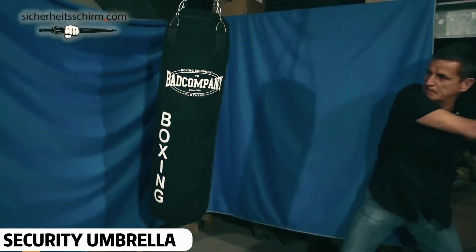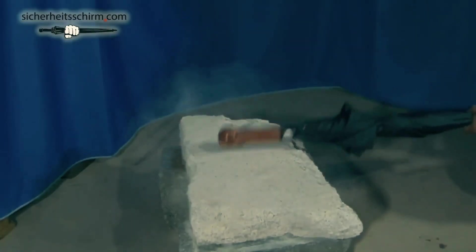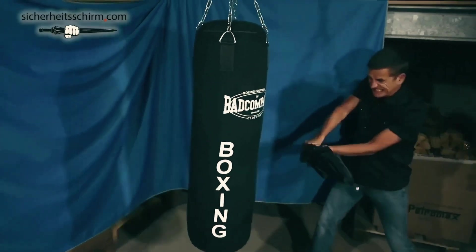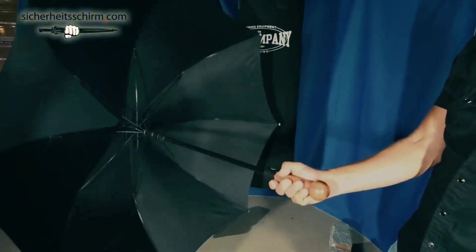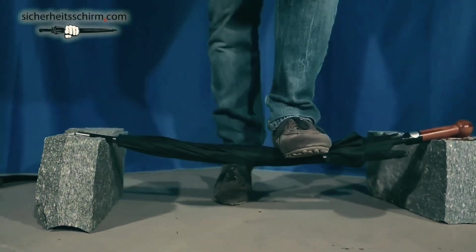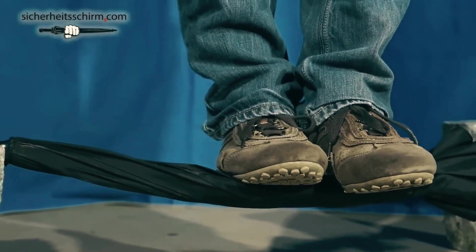Security Umbrella. You've probably seen or used a regular umbrella before, but not one like this. While it can protect you from rain and sun, it also turns into a powerful self-defense weapon when needed. If someone tries to attack you, this umbrella can be used to strike them. It's three feet in length and very lightweight. Its body is so strong that even if someone stands on it, it won't break. Made of hardened steel, this umbrella is available for just $130.